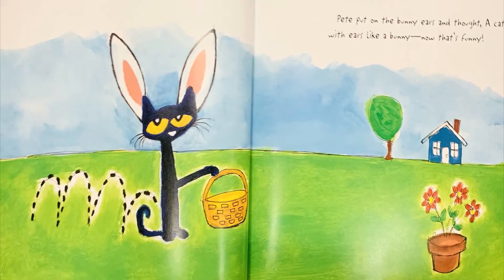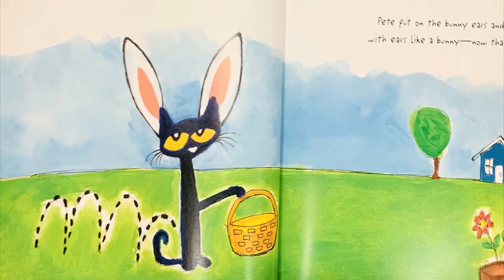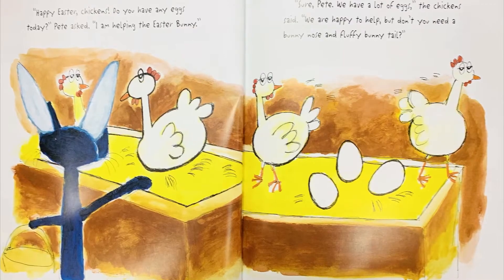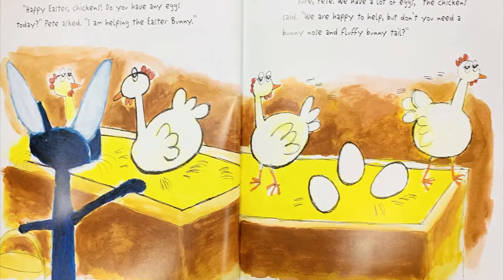Pete put on the bunny ears and thought, a cat with ears like a bunny? Now that's funny. Happy Easter, chickens! Do you have any eggs today? Pete asked. I am helping the Easter Bunny.